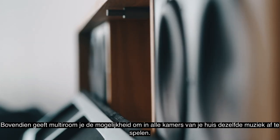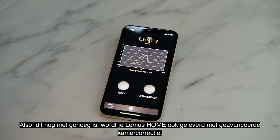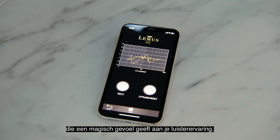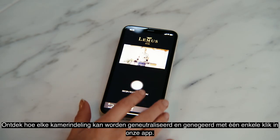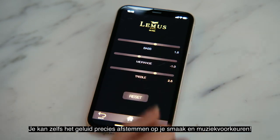What's more, MultiRoom gives you the opportunity to play the same music in all rooms of your house. Your LEMAS HOME also comes with advanced room correction, adding a magical layer to your listening experience. Discover how any room layout can be neutralized and ignored with a single tap on our app. You can even set the sound to precisely match your taste and music preferences.